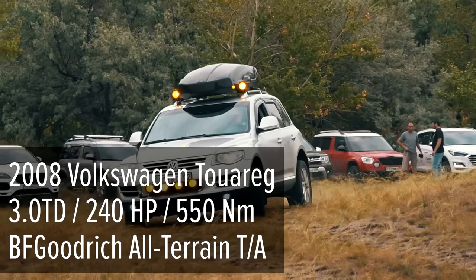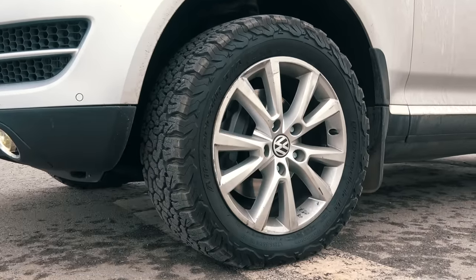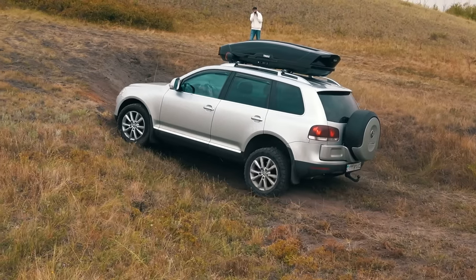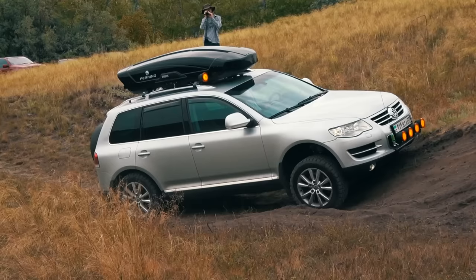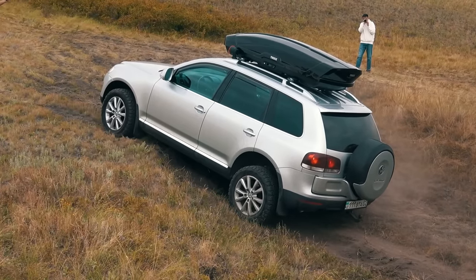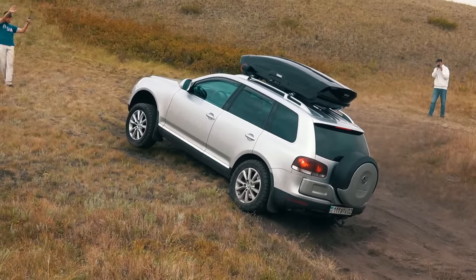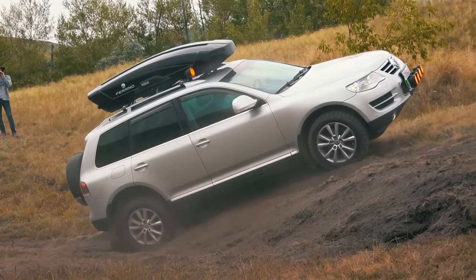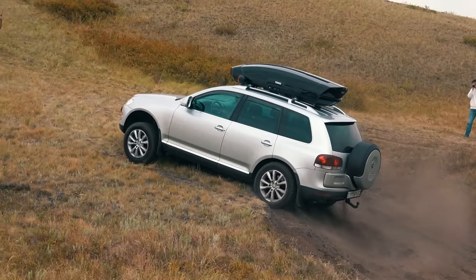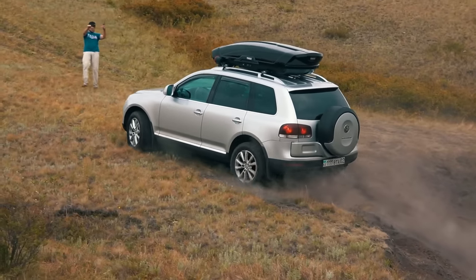The next participant is the 2008 Volkswagen Touareg, actively used for off-roading. The Volkswagen drives by the problematic line. The Touareg continues pushing after a slight slippage, and now its front left wheel is fully suspended. Throttling — all wheels except the front right wheel are actively skidding and the car drifts to the right. As soon as the engine delivered sufficient torque, the Touareg completed the conquest of the obstacle.